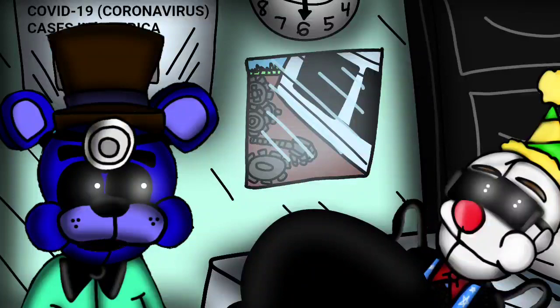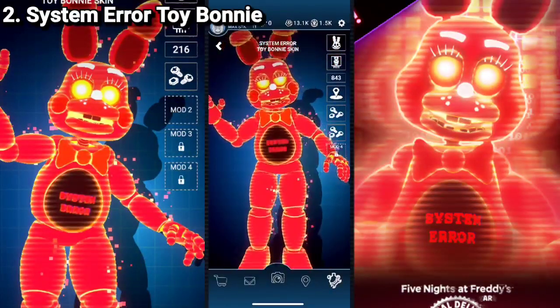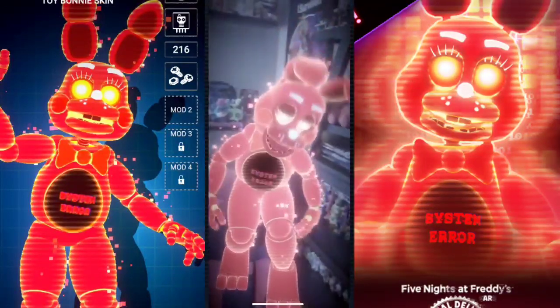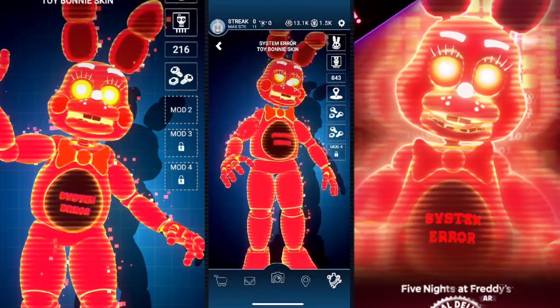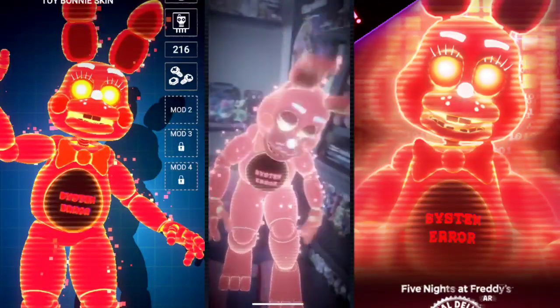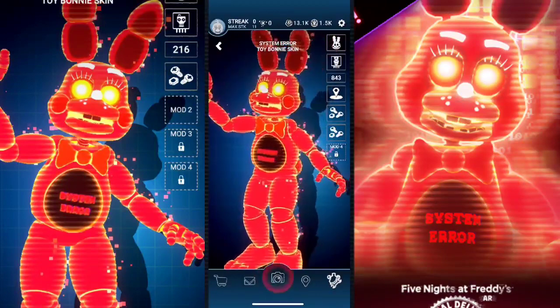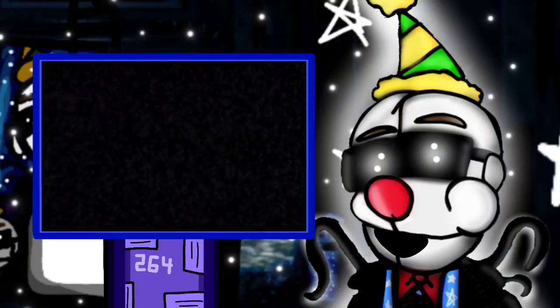Number 2: System Air Toy Bonnie. I love this skin. I love how it says 'System Arrow' on his chest. The design is spectacular. I love the glitchy effects and the glowing eyes — just all of it's great. He does look a bit off during gameplay, but it isn't too bad. I'm glad red was the chosen color, because that's the best color for representing a System Air, so good on you, Illumix.